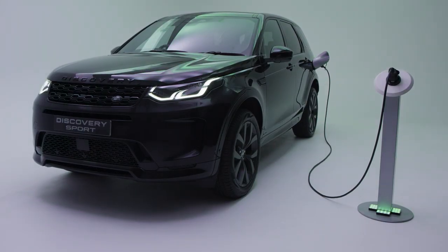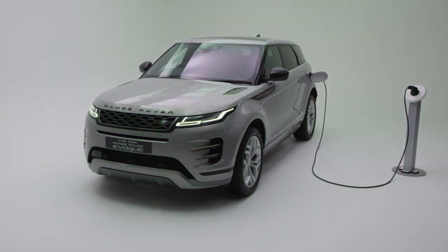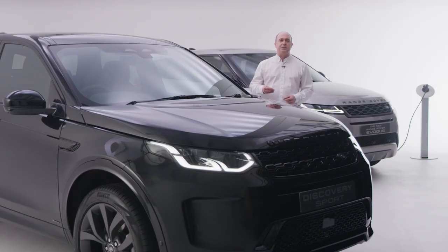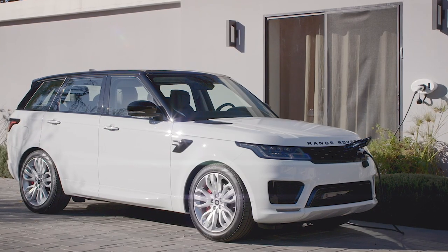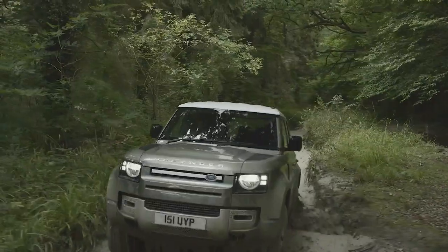I have with me now the Discovery Sport PHEV, our most versatile compact Land Rover, alongside the Range Rover Evoque PHEV and Range Rover Velar PHEV — both award-winning designs boasting the levels of refinement you'd expect from a member of the Range Rover family. We also offer plug-in hybrid options on the Range Rover Sport, Range Rover and the new Defender, all icons in their own right and part of our electrified line-up.